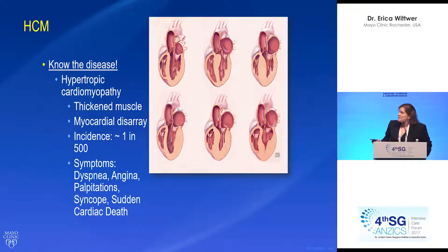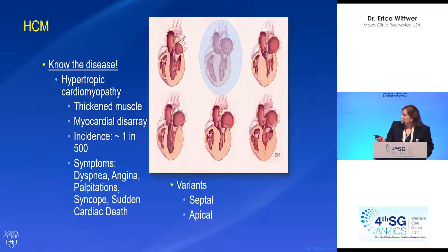Symptoms include dyspnea, angina, palpitations, syncope, and very importantly sudden cardiac death. There are several different types of variants; I'm just going to talk about two today — the ones that involve this particular patient, which includes septal and apical.